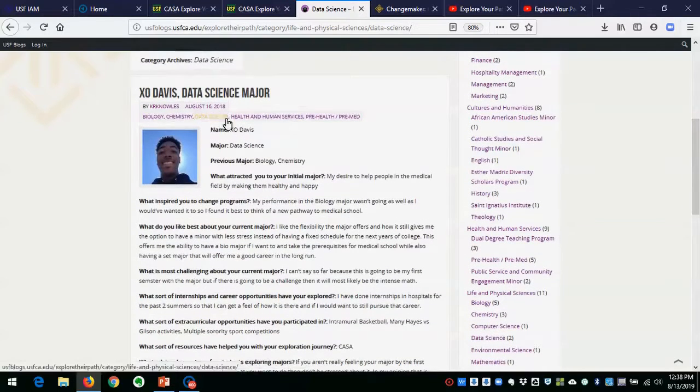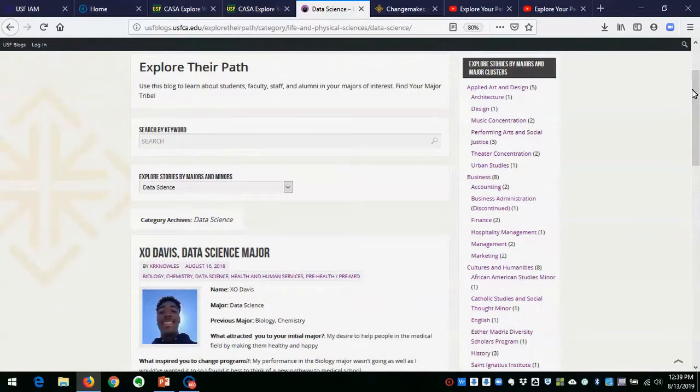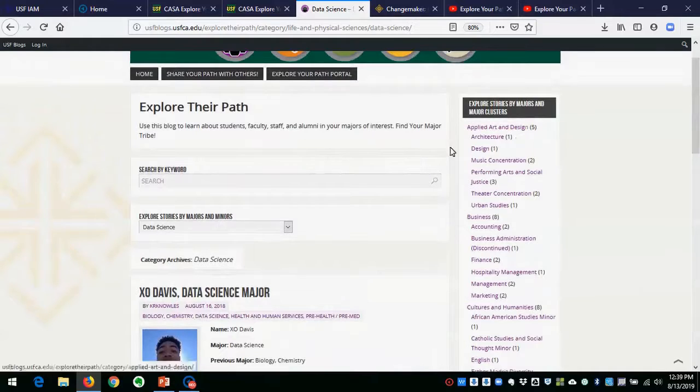Keep in mind that when we tag a student post, we actually tag both the majors and minors the person is leaving and the ones they're going to. So just be aware of that. Either way, it can give you valuable information — you should know there are challenges with any major and minor, and there are also things that people find really great about them. It's all just to assist with your research.